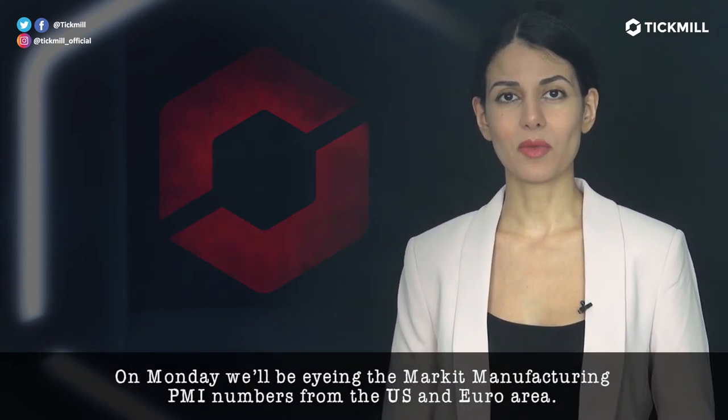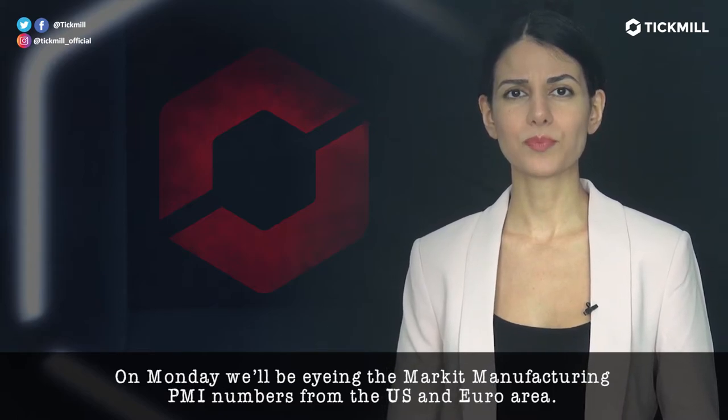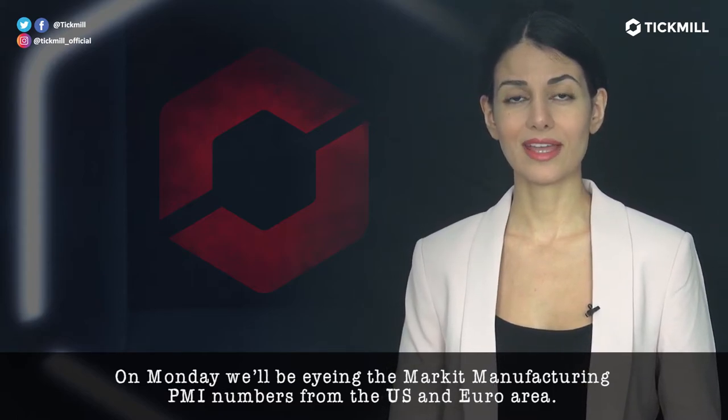On Monday, we'll be eyeing the Markit Manufacturing PMI numbers from the U.S. and the euro area.